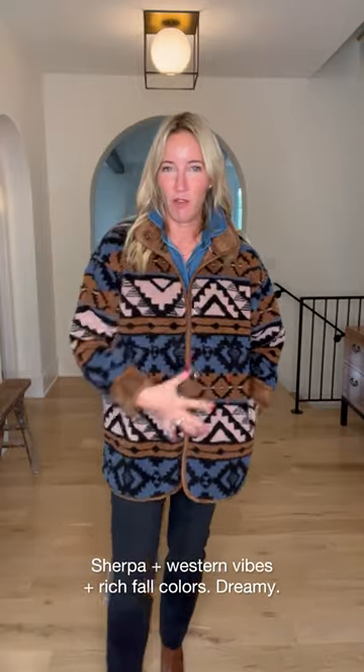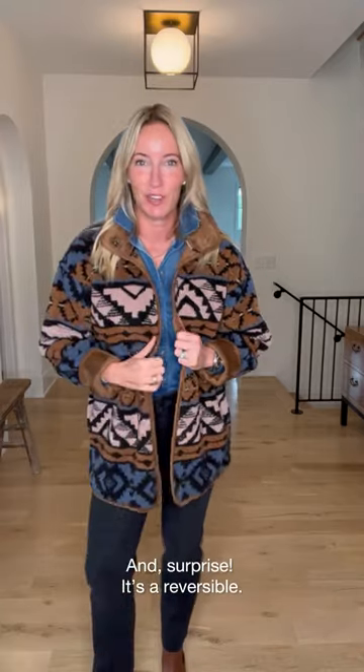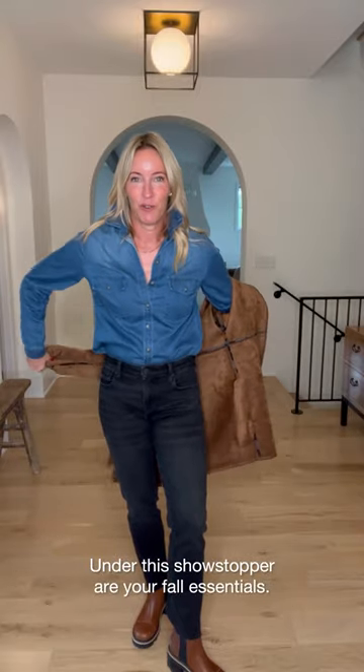We're going to start off with this showstopper coat from Velvet. Absolutely love this — Sherpa with a fabulous novelty print with all these yummy fall colors. Everything from this great rose to a really yummy chocolate to black and blue. It's so easy to pair back to literally anything, especially those essential pieces. And newsflash — it's reversible! Go bold when you're hitting up the orchard and want those perfect fall pictures.